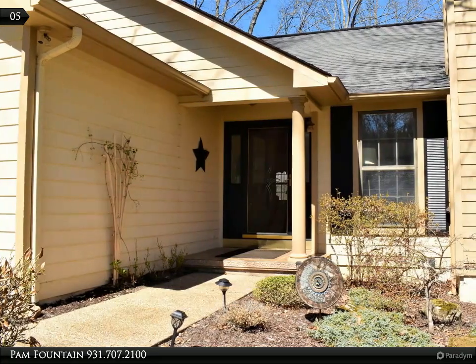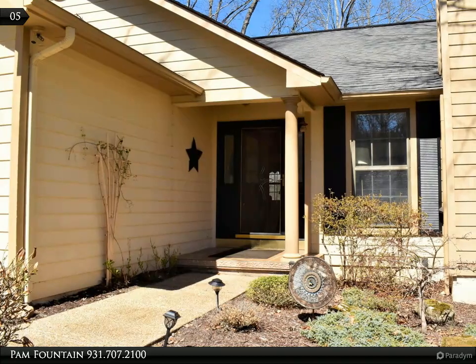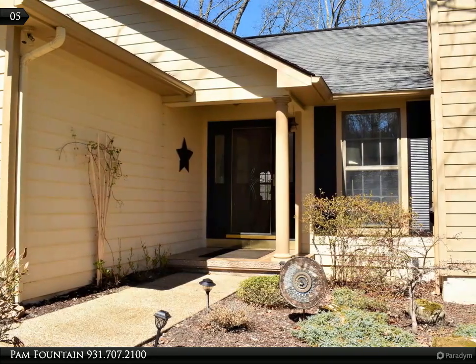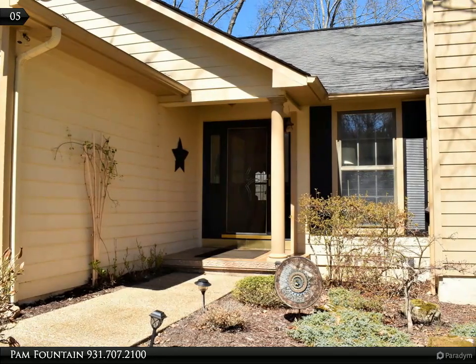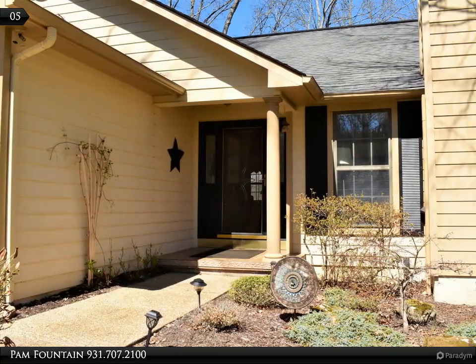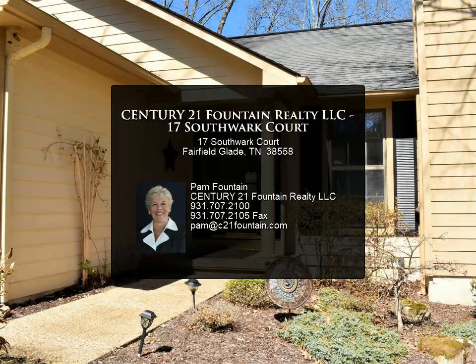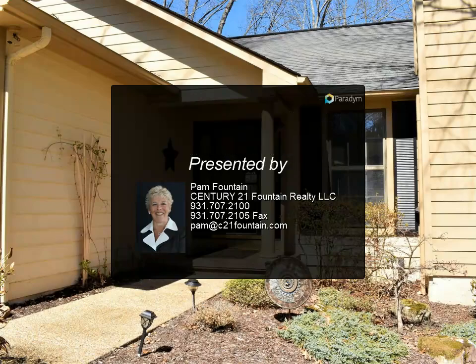A guest bedroom and guest bathroom complement the split bedroom floor plan. Additional features include plantation shutters, hardwood floors, a small workshop in the crawl space area, a storage shed, and a garage with storage. Only by viewing this move-in ready home can you really appreciate that this is truly a rare find.